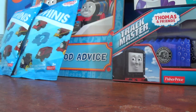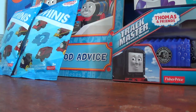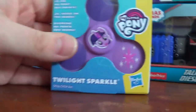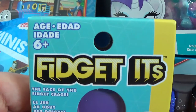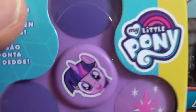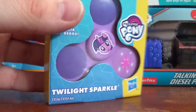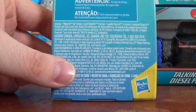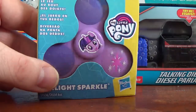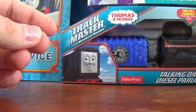I also bought Twilight Sparkle — I'm not even sure how these things work, but I got it just for the heck of it being Twilight Sparkle. It will also stay in the box and join the rest of my My Little Pony collection.